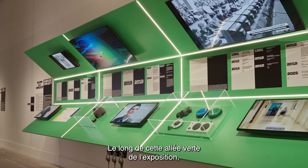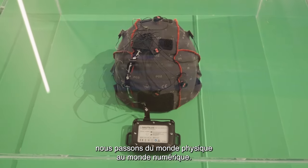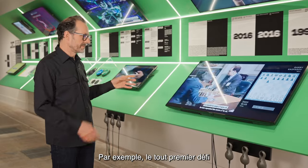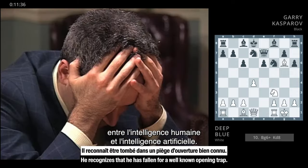Along this green wing of the exhibition we move from the physical world to the digital world — including the very first challenge between human intelligence and artificial intelligence.